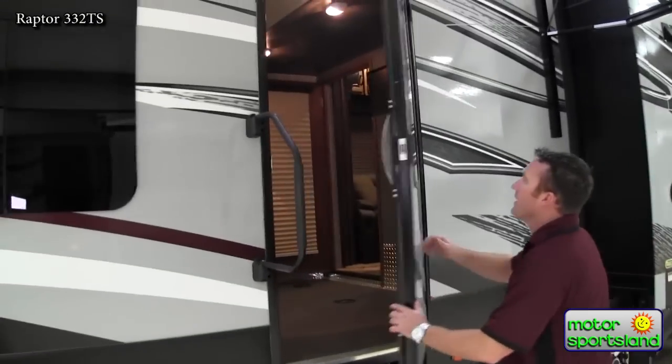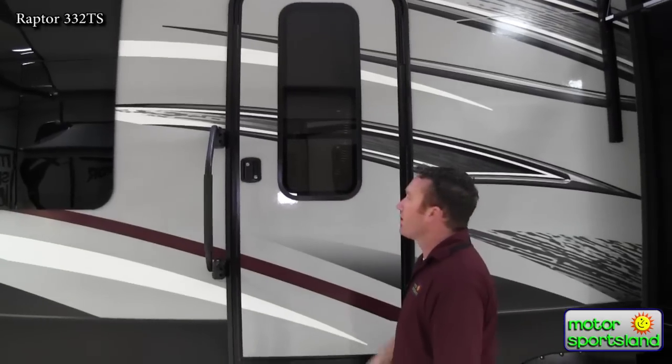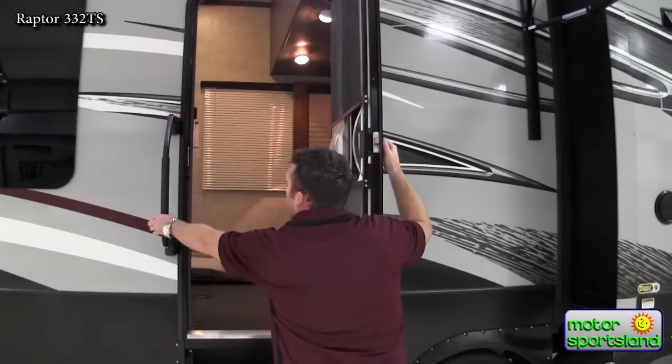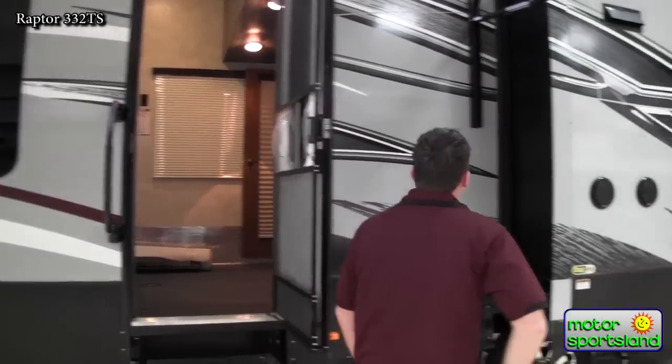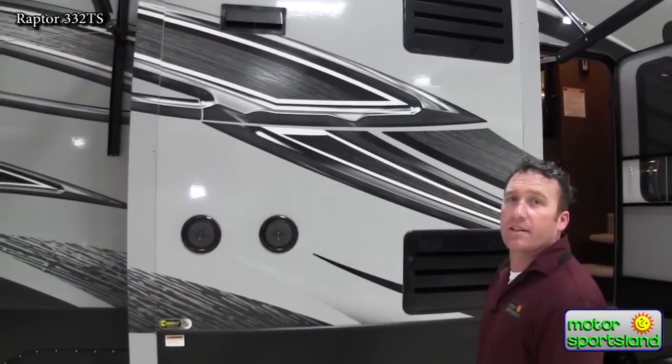Even on your garage door you've got an actual window — most don't have that. Nice safety tinted glass and a real handle on the back as well. Inside and outside speakers. Let's take a look inside.